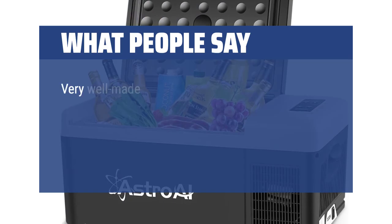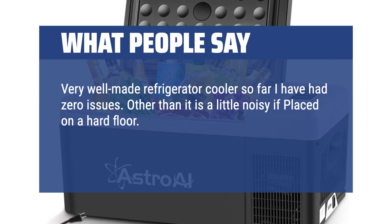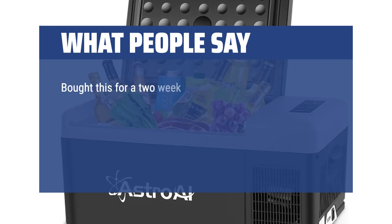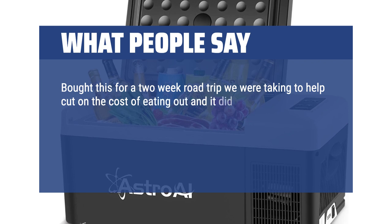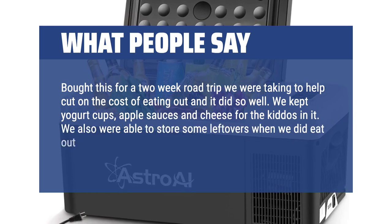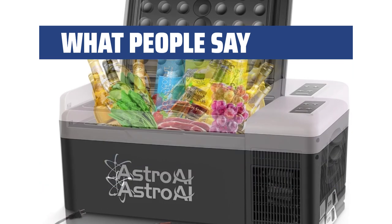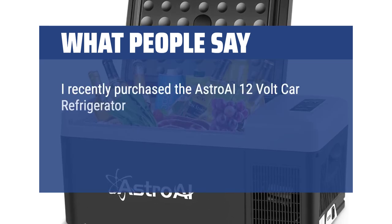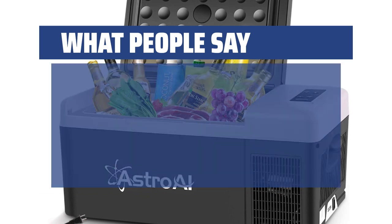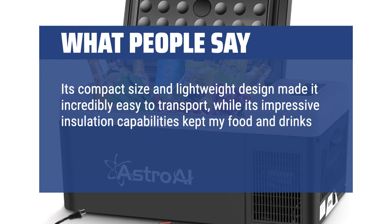What people say: Very well-made refrigerator cooler — so far I have had zero issues, other than it is a little noisy if placed on a hard floor. But on the rubber matting in my SUV, no noticeable noise; it cools really well and seems to be very efficient. Bought this for a 2-week road trip to help cut costs on eating out and it did so well — we kept yogurt cups, apple sauces, and cheese for the kiddos, and were able to store some leftovers too. Everything stayed cool at a great temp. I recently purchased the Astro AI 12-volt car refrigerator for my camping trip and couldn't be happier. Its compact size and lightweight design made it incredibly easy to transport, while its impressive insulation kept my food and drinks chilled throughout the entire trip.